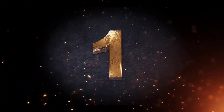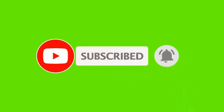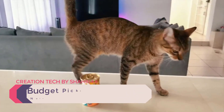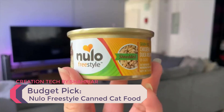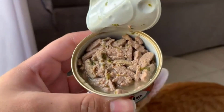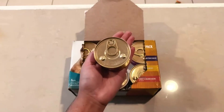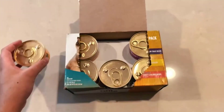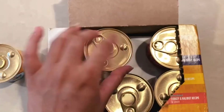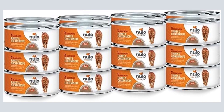Number 1 — Budget Pick: Nulo Freestyle Canned Cat Food. For an affordable option that doesn't compromise on quality, consider moisture-rich Nulo Freestyle wet food. Nulo's turkey and chicken recipe is meat-based and features fresh turkey, chicken, and chicken liver with supplemental protein from fresh tuna. Menhaden fish oil is a species-appropriate source of omega-3 fatty acids to help support your cat's skin and coat. While this recipe does contain a few added plant ingredients, the overall carbohydrate content is still low, especially in comparison to the average dry food.